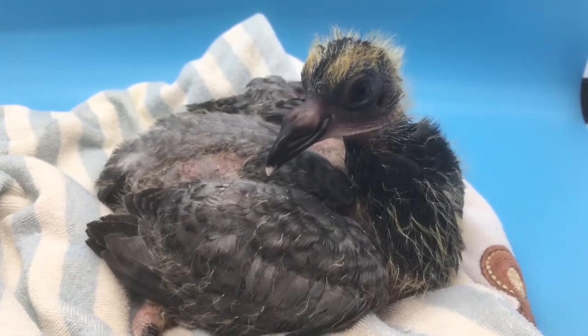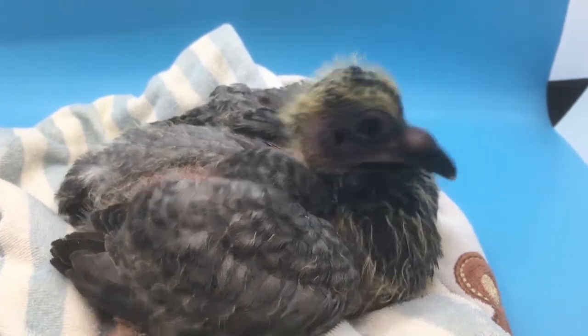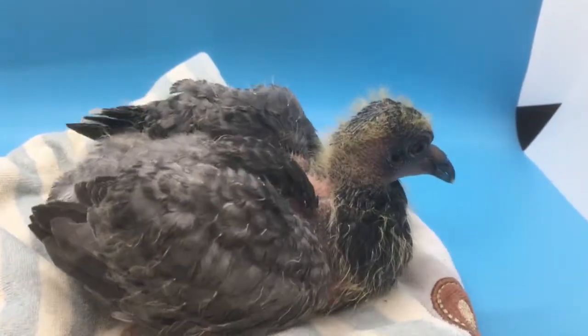All birds have feathers. However, not all birds have feathers when they are born. When we describe baby birds, there are two terms: altricial and precocial.